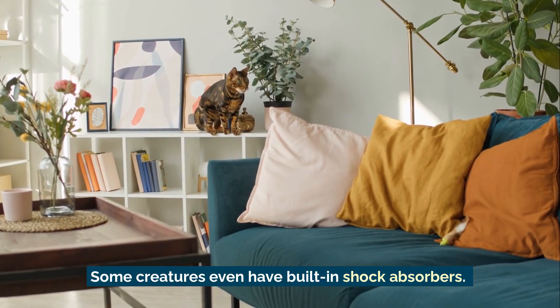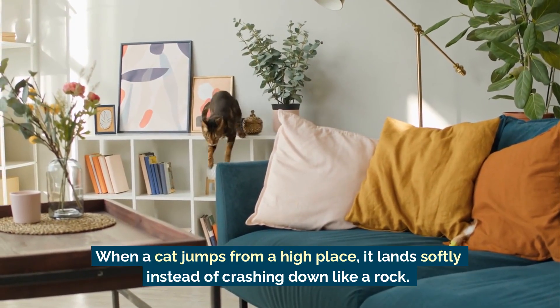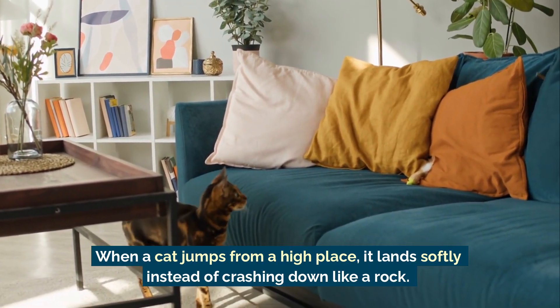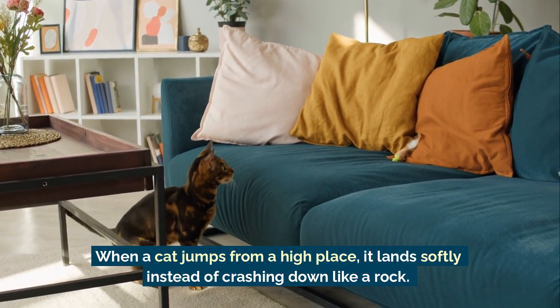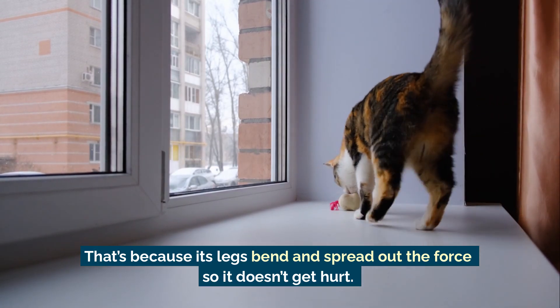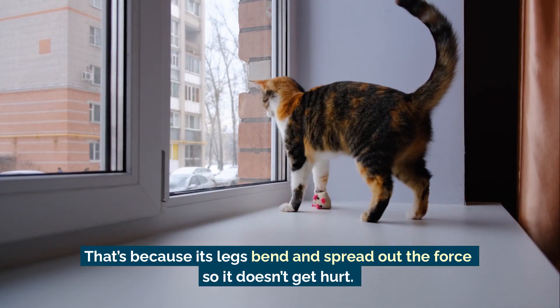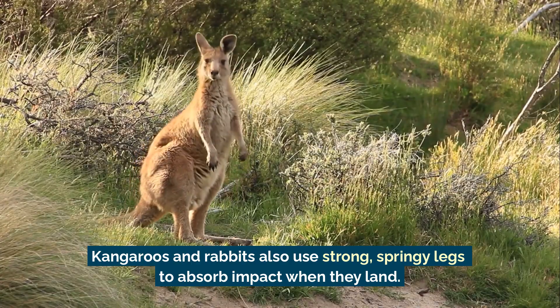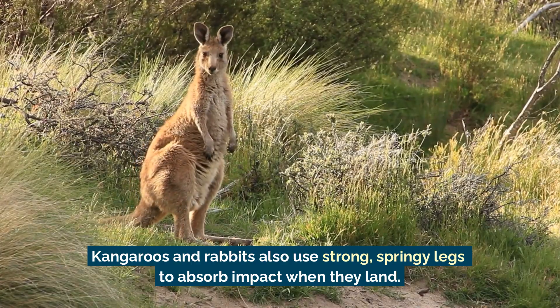Some creatures even have built-in shock absorbers. When a cat jumps from a high place, it lands softly instead of crashing down like a rock. That's because its legs bend and spread out the force so it doesn't get hurt. Kangaroos and rabbits also use strong, springy legs to absorb impact when they land.